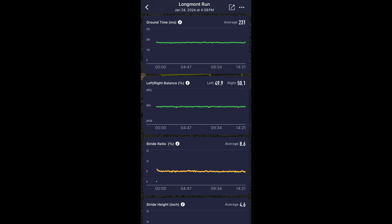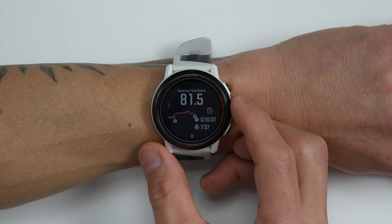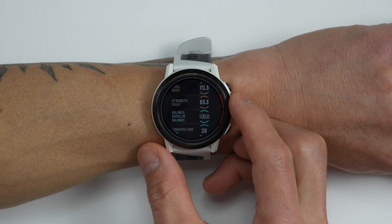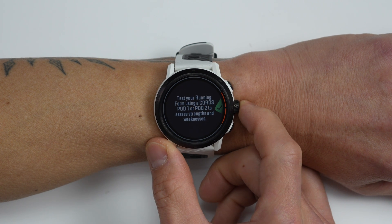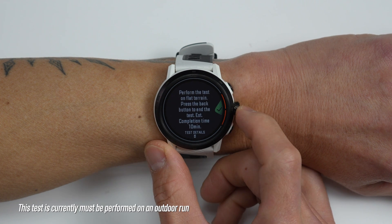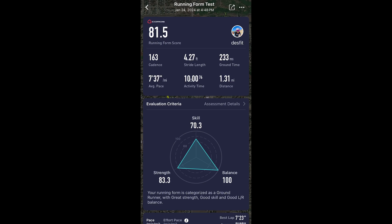The Pod 2, for instance, already collects additional metrics like ground contact time, stride ratio, as well as left and right balance. What they've done here is create a specific test that takes all that data and gives you an assessment to better understand those data points and see where you may be able to improve. To perform this test you'll need one of their pods — either Pod 1 or Pod 2 — worn on the waist. It's basically a 10-minute test found under fitness tests, where you do a five-minute warmup and then a five-minute run at around tempo pace. When you're done, they present a nice detailed report.